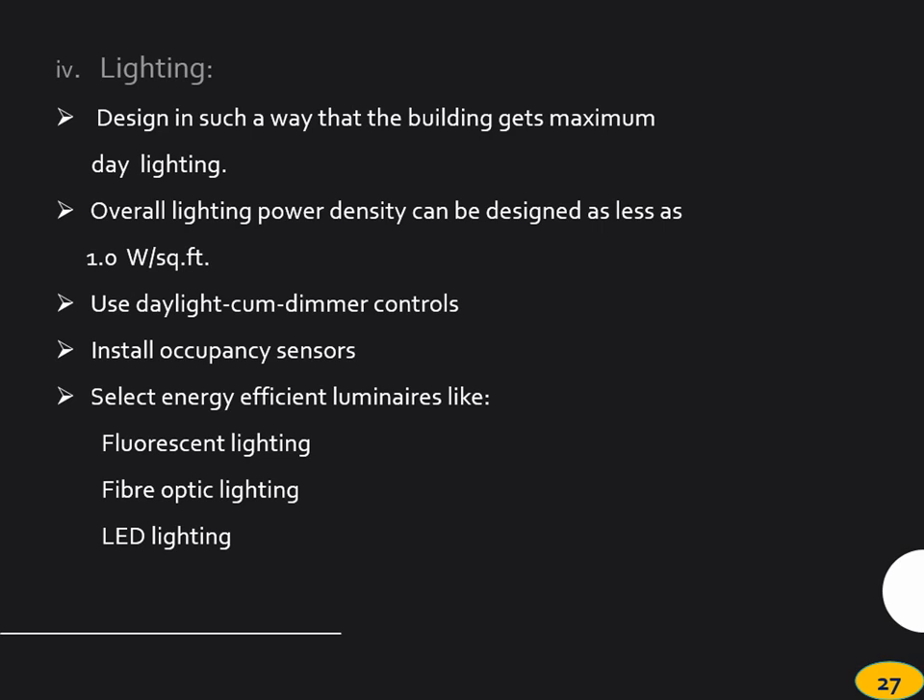Lighting — there is no point in having a window and then closing it with a curtain. Design it in such a way so that you can use your windows, have connectivity to the outside visually, and also cut down your energy consumption. For an eye care facility, major areas are used during the daytime — most of the outpatient areas are not used during the nights. If they can be lit by natural light, we are going to save a lot of energy. How we orient the building and how we allow natural light — of course we may have to control it, because if you don't, there can be glare and other problems.